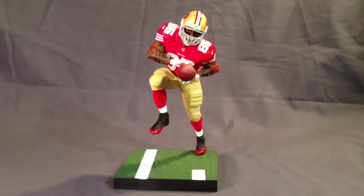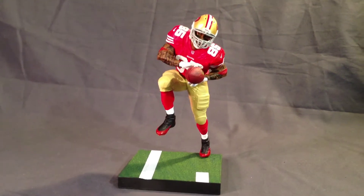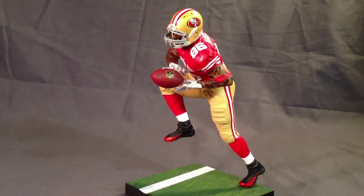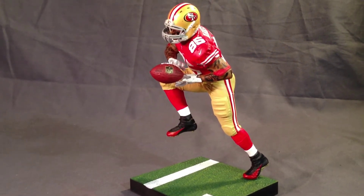So here's Vernon Davis. I don't know — it seems a little odd that they do him, but I don't know a lot about this Sports Picks line. I'm sure they've gotten around to doing Frank Gore. Vernon Davis is a great player, so I'm all for it.